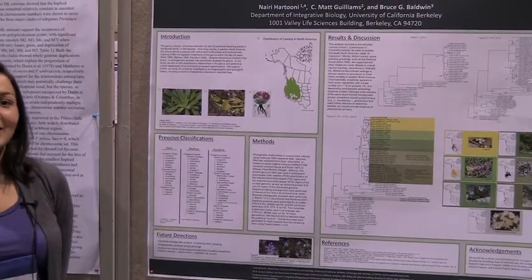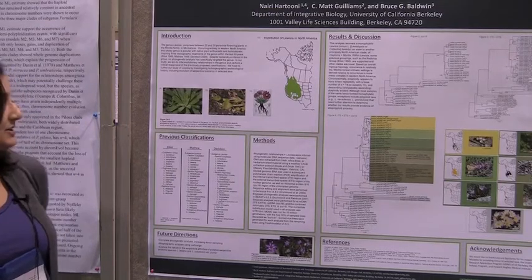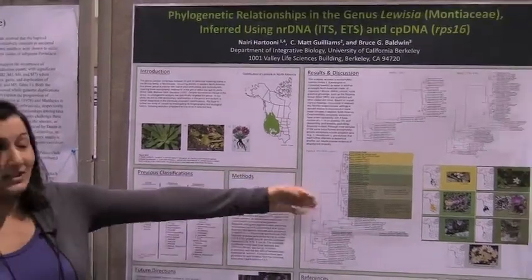In our study, we look at DNA, specifically the ITS, ETS, and RPS16 regions, in order to create a phylogenetic tree.